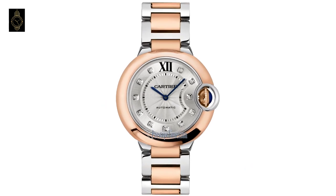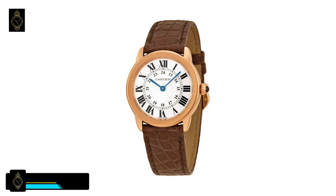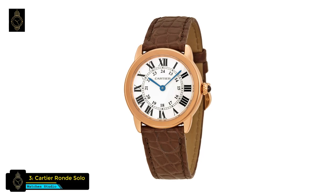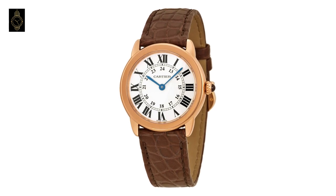Model reference: Cartier Ballon Bleu automatic silver diamond dial steel and 18-karat pink gold ladies watch W3BB0007. At number 3 is the Cartier Ronde Solo watch. This Cartier watch has manufacturer serial numbers, a silvered opaline Roman numeral dial, crown set with synthetic cabochon-shaped spinel, and battery-operated quartz movement.